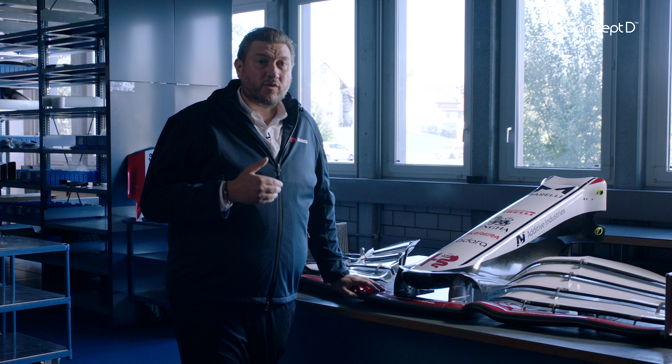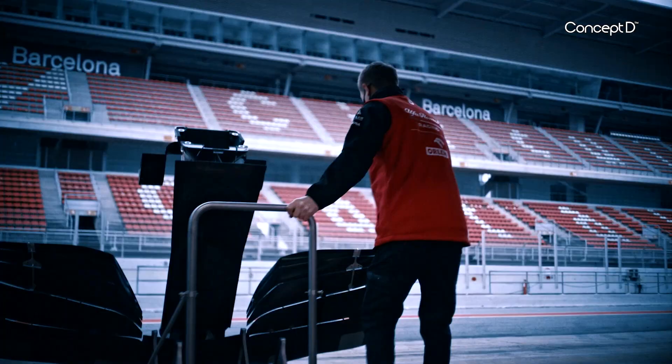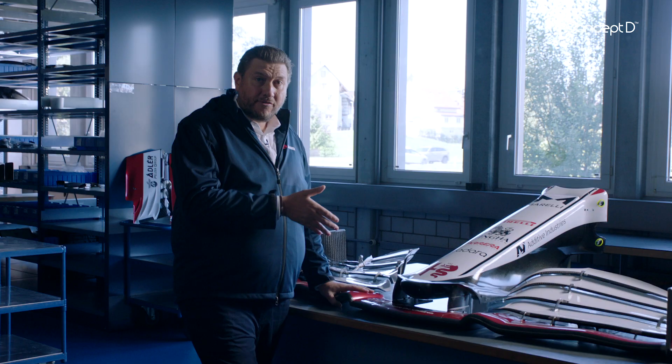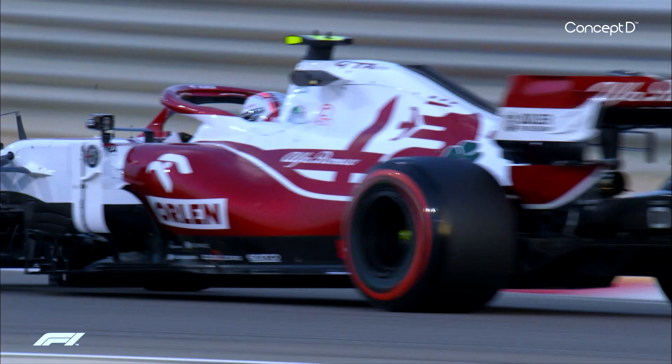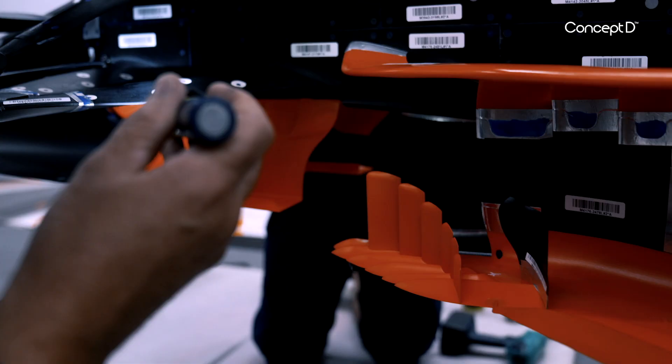One of the ways in which we've improved the performance of the car for this year, for the 2021 season, is to focus on the nose and the front wing assembly. Where not only do we generate more downforce than we did before, but the wake — the air that comes off — is much cleaner, and as such we can extract more performance and generate more downforce.